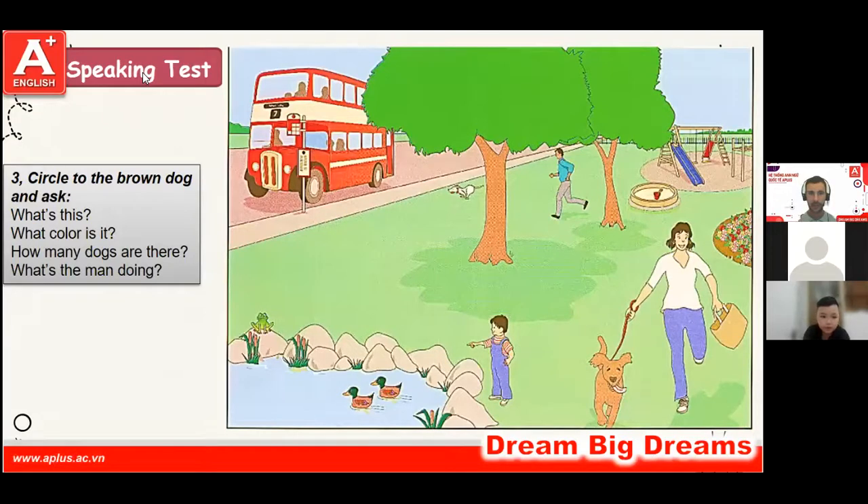What is this? It's a dog. What color is it? It's brown. How many dogs are there? There are two dogs. What's the man doing? The man is running. Good work.